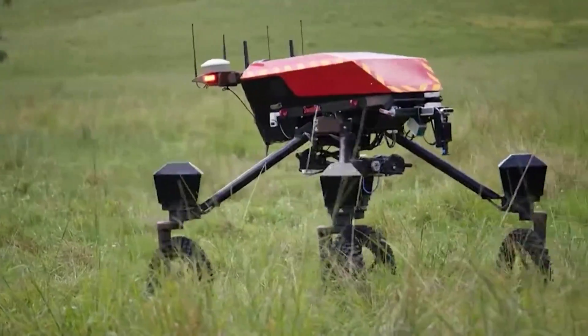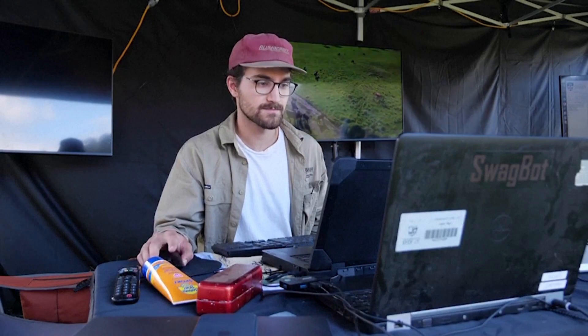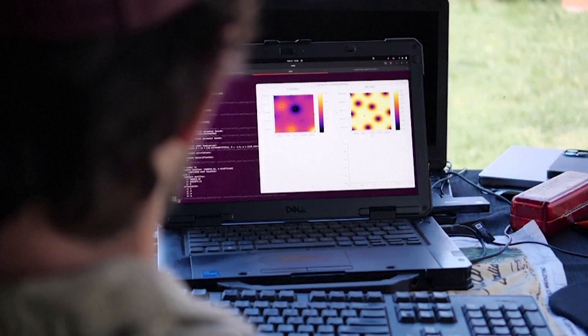Meet Swagbot, an AI-powered robot that could potentially transform cattle farming. Researchers at the University of Sydney are betting on it to make the industry smarter, greener and more efficient.